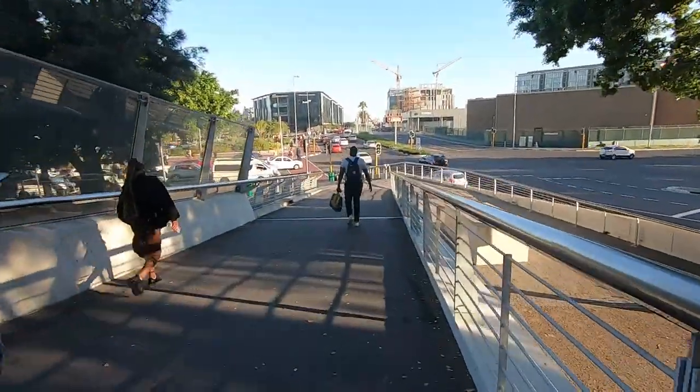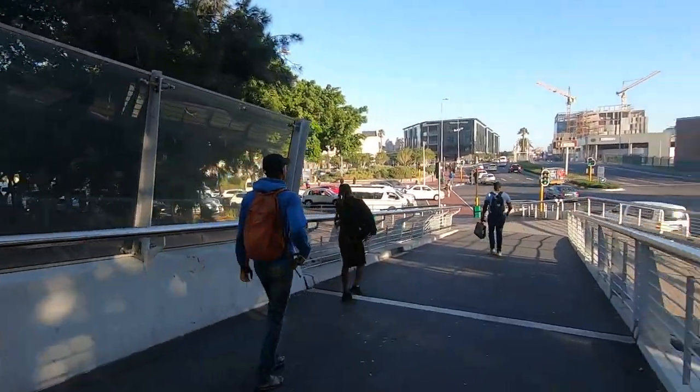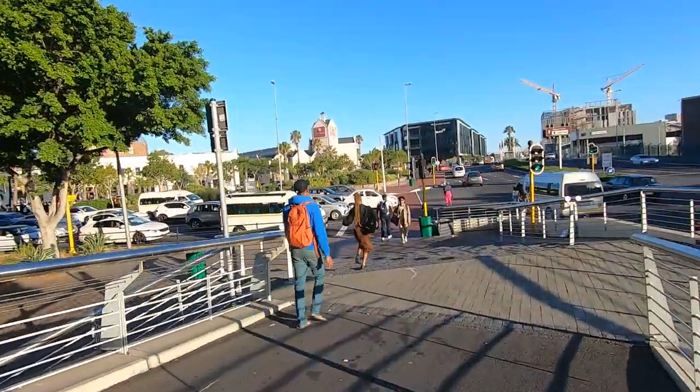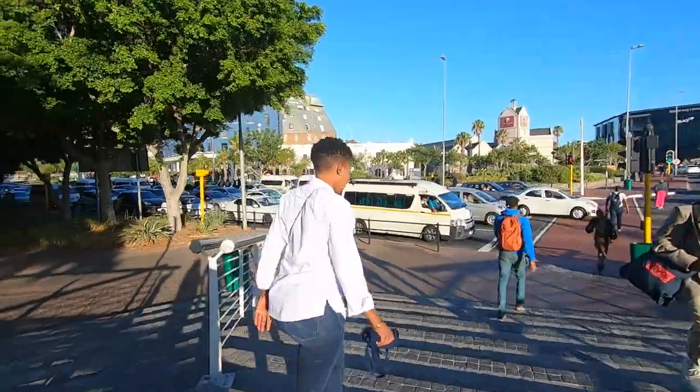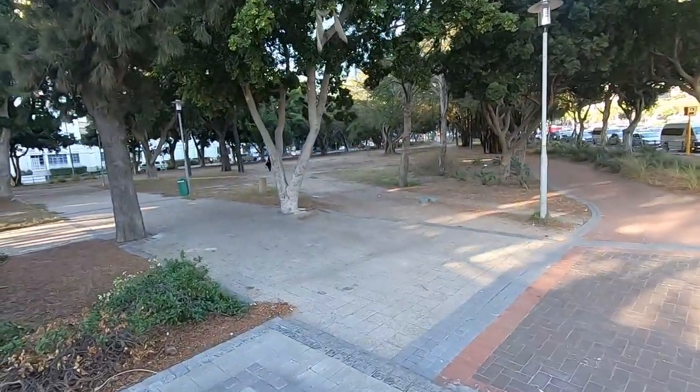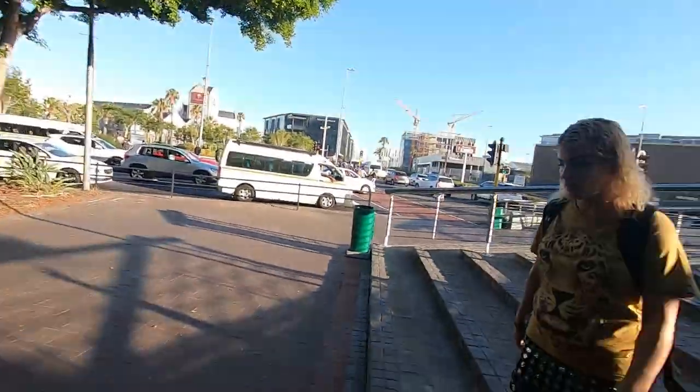That seagull seems pretty angry. Let's see where we're at. It's Thursday — people are walking around. It feels like we're in downtown Cape Town. People are going to work, or working out, or exercising. We're going to go this way and come back around. There are a lot of people just walking around, going to work or shopping — which is pretty cool. People wake up early here; it's only 7am and they're already out.